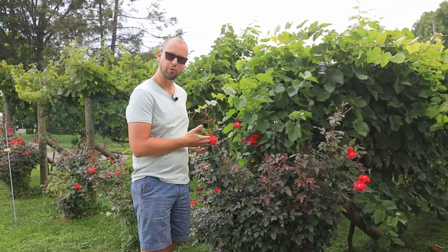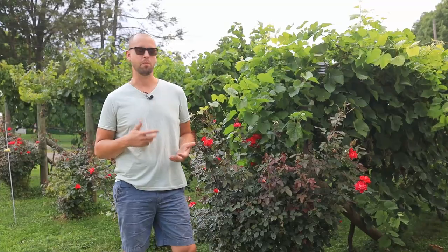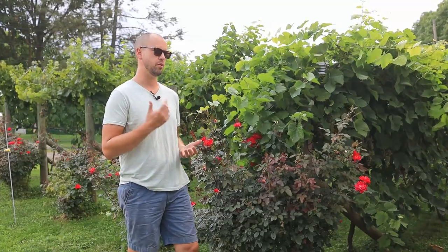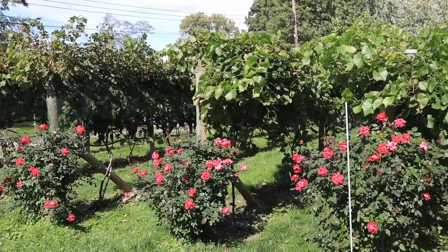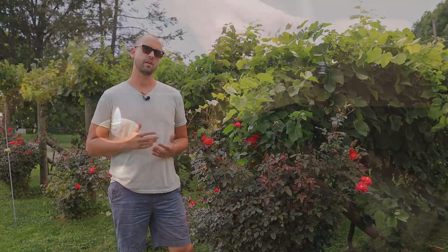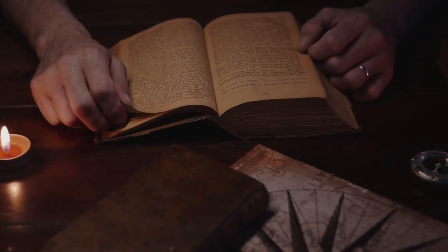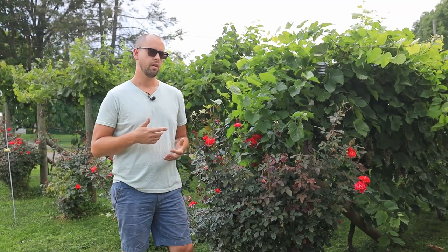I'm out in the backyard vineyard next to this big beautiful rose bush. A lot of people ask me: is there a purpose for the roses? Why do you have rose bushes at the end of each vineyard row? This goes back pretty far, probably to the mid-1800s, where people started planting roses at the end of their vineyards. I've heard a few different theories as to why, and I'm not sure it's a hundred percent known.